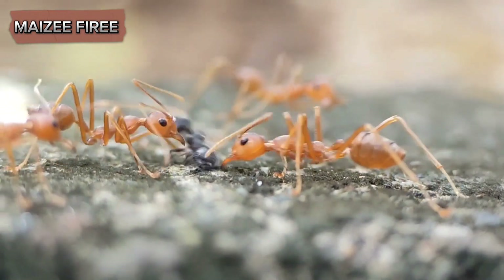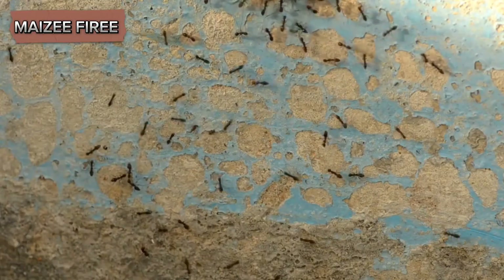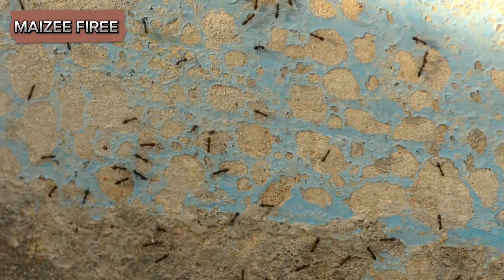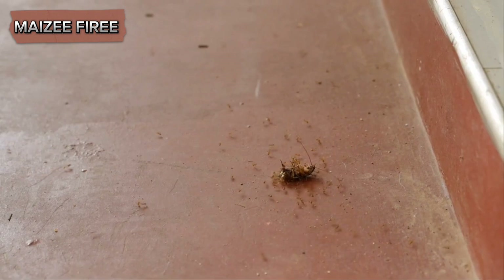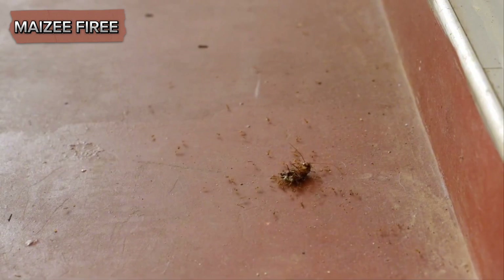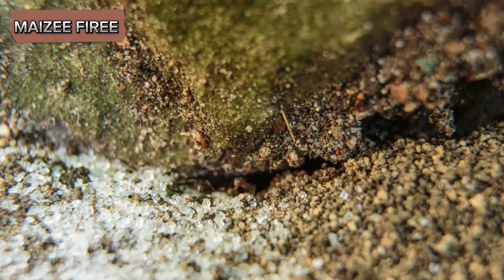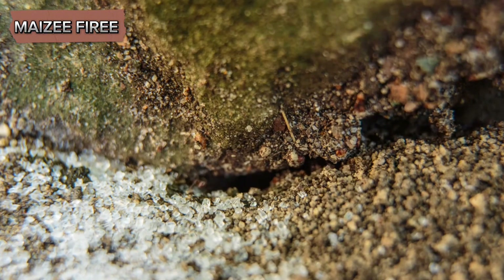Moreover, the act of carrying away dead ants is a form of social immunity. Social immunity refers to the collective actions taken by a group to protect against disease and parasites. In ant colonies, this includes behaviors like grooming each other to remove pathogens, as well as the removal of dead or infected individuals. By collectively working to maintain the health of the colony, ants enhance their overall fitness and survival chances.